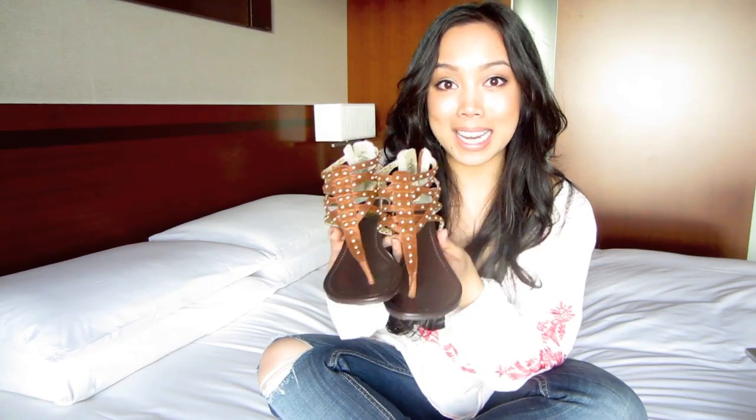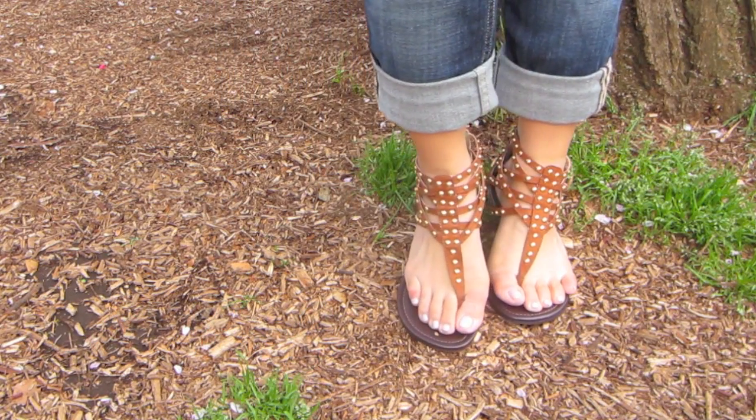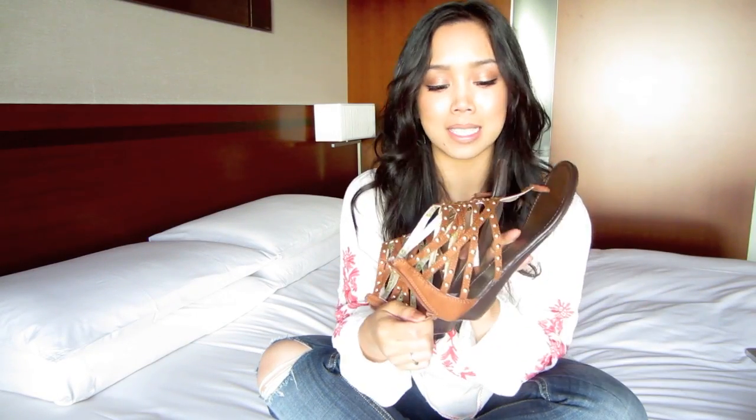The next pair are some Gladiator inspired sandals. These are by SM New York. This color goes so well with everything — everything and anything spring and summer. It has gold studs and a mini heel, so it's really comfy to walk in. And it zips up in the back, so it's very easy to just slip on and zip them up.